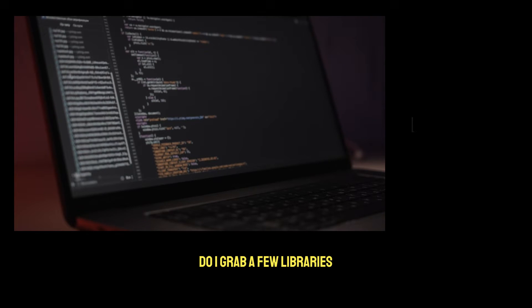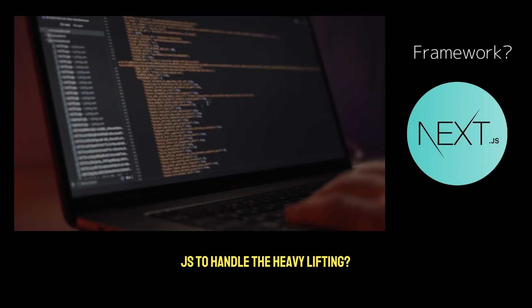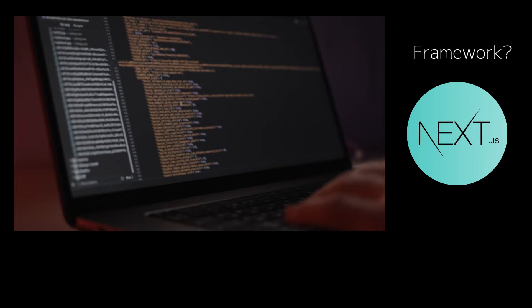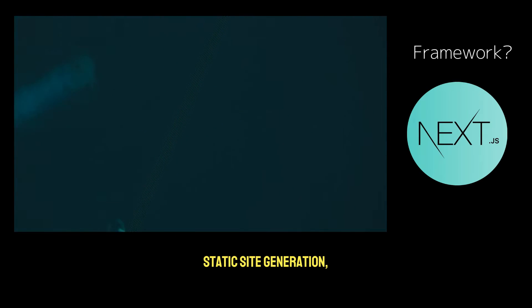Do I grab a few libraries and duct tape this thing together, or do I go all in with something like Next.js to handle the heavy lifting? Automatic routing, server-side rendering, static site generation — it's like having a blueprint ready to go.